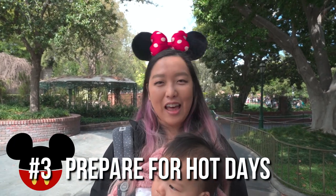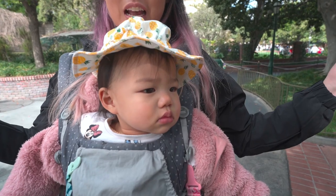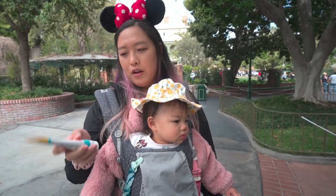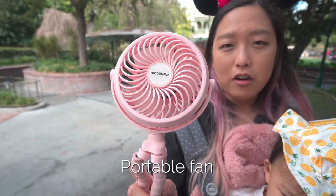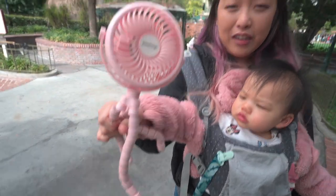Number three on our list is tips for hot days at the park. It is sunny California, so it does get warm most of the year. I recommend bringing a sun hat of some sort for shade. I also recommend sunscreen — this one is good, you can use it from six months. It's mineral sunscreen so it doesn't get absorbed into the skin, and it's SPF 50. And number three, I recommend a portable battery-operated fan. They sell fan mister bottles at the park, but these are much more reliable and because it has a little tripod bottom, you can wrap it around your stroller.